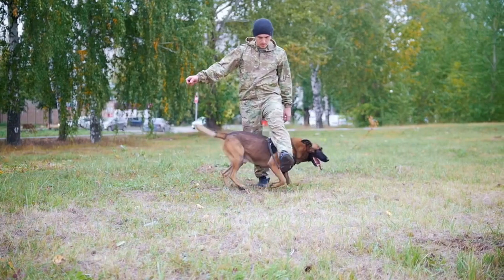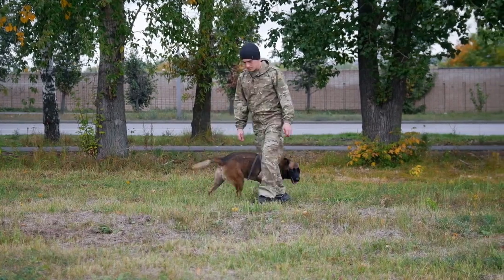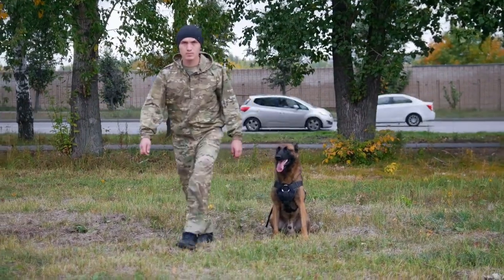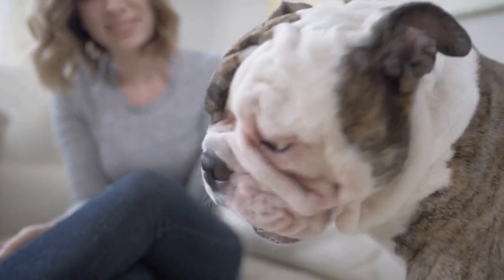Training a medical dog is an ongoing process that requires consistent effort and attention. It's important to continue practicing and reinforcing the skills your dog has learned, and regularly introducing new tasks and challenges to keep their skills sharp. Consistent training helps your dog maintain their focus, and ensures that they are always ready to perform their duties when needed.